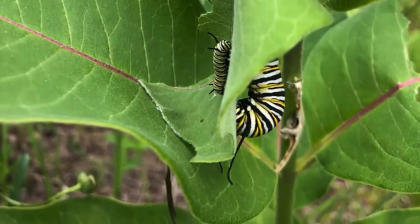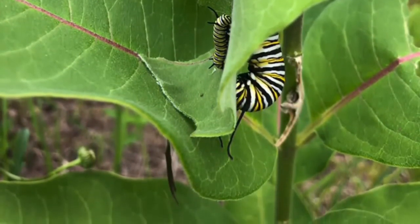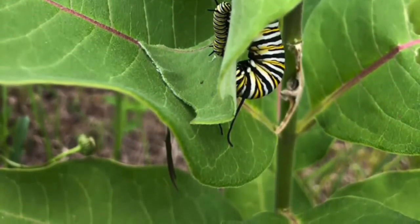After two weeks the caterpillar is about two inches in length and something starts to happen to their body — they have to go find a place to hang upside down. Their insides start to liquify as they begin to transition into the third stage. They find a safe place to create a silk button that they hang from with their back legs into what they call the J shape. They'll hang here for about 20 hours and then something really crazy starts to happen.